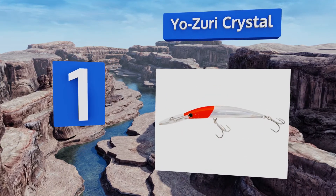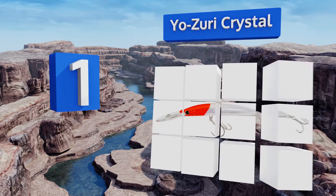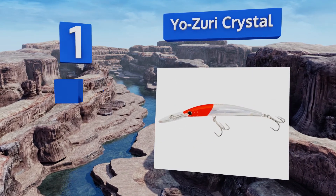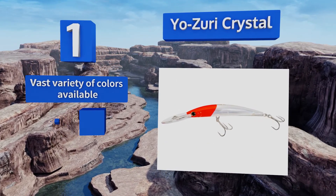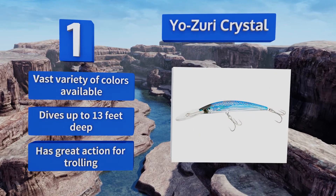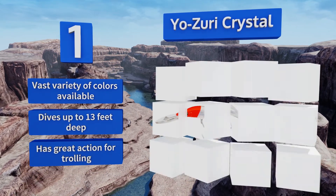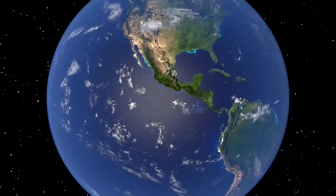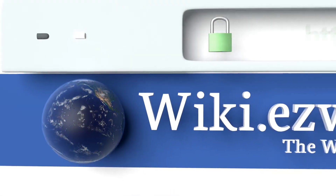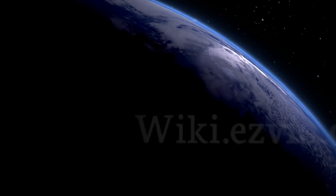Coming in at number one on our list, even when it's several feet below the water's surface, the Yozuri Crystal effectively reflects light to attract the eyes of eager fish in search of their next meal. Its body is durable and resilient, so it should withstand bites from aggressive pike and walleye. It's available in a vast variety of colors, dives up to 13 feet deep, and has a great action for trolling.